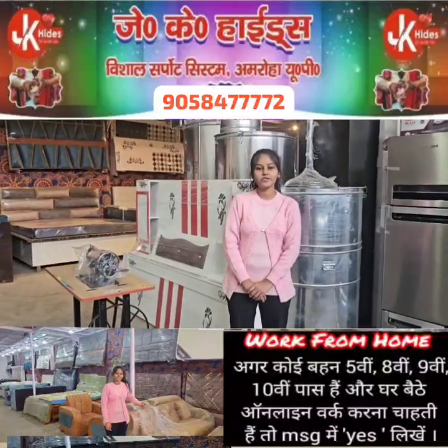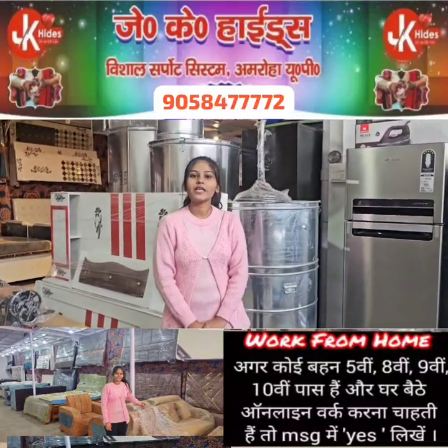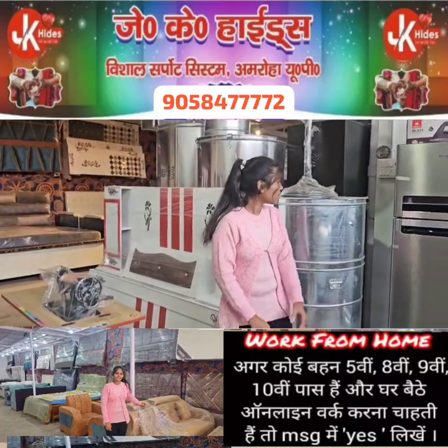Hello guys! I am Aashi Yagat from JK Heights, from Vishal Support System in Roha. In the previous video, I showed you the quality of Almeer and our beds. So today I am going to show you the quality of electronics.